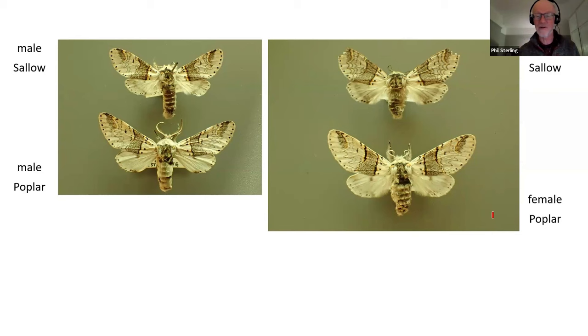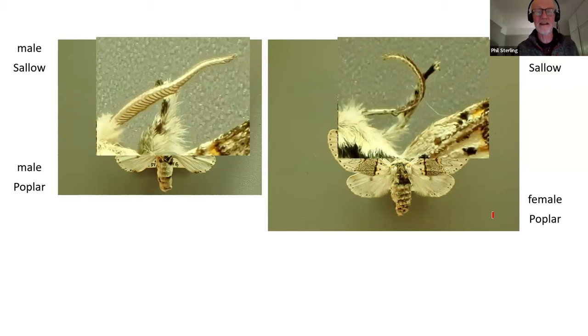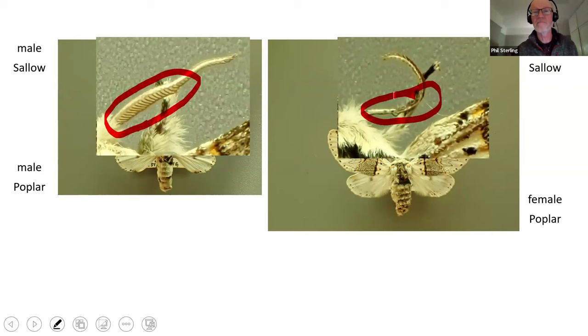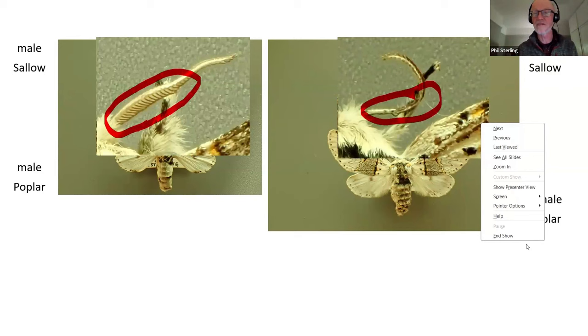There are some other things that we need to help us here. How do I know whether I've got a male or a female? The male sallow kitten and male poplar kitten have got pectinated antennae - these feathered antennae, particularly in the lower section. In the female, there are some very slight pectinations but it's all rather muted and very short. So if you can tell whether you've got a male or a female, that's really, really helpful.